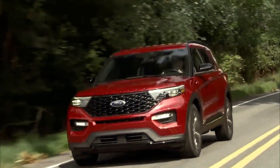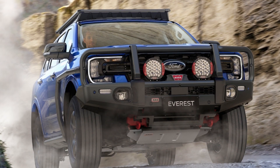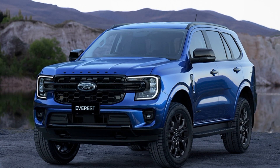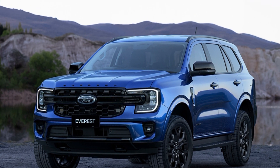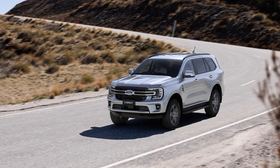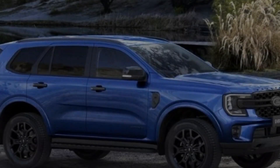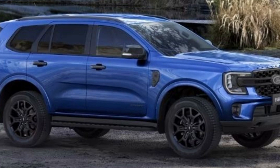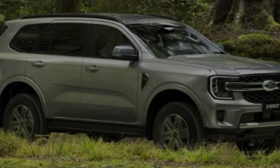2023 Ford Everest pricing and technical specifications. Once upon a time in Australia, there was a sport utility vehicle with a Ford badge that competed head to head with the Toyota Land Cruiser Prado in terms of sales. That was the locally designed and manufactured Territory, which had an option for a 2.7-liter turbo diesel V6 engine shared with a variety of Land Rover vehicles. Unfortunately, Ford stopped producing vehicles locally in 2016, and the unibody Territory crossover was discontinued.